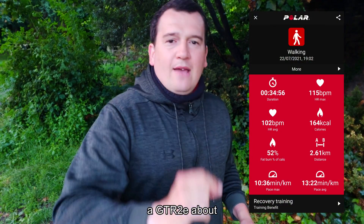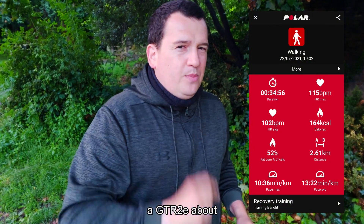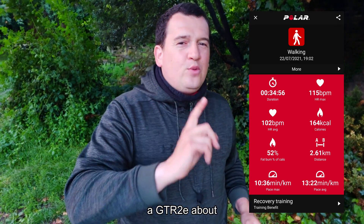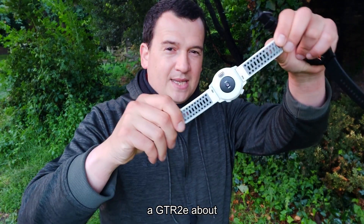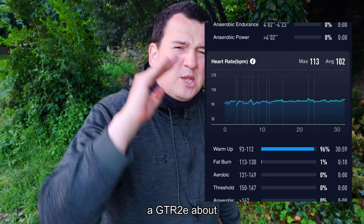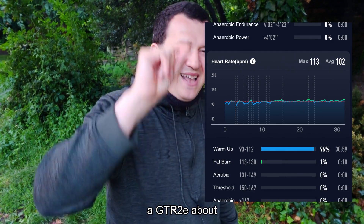For heart rate accuracy, the Polar H10 ECG chest strap came up with two values: the average was 102 beats per minute over the walk, while the max was registered at 115 beats per minute. Now let's look at what the Coros Pace 2 came up with from its optical heart rate sensor — the average was spot on at 102 beats per minute, while the max was understated by 2 beats per minute at 113.